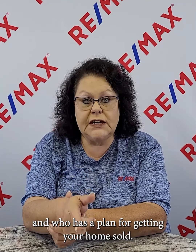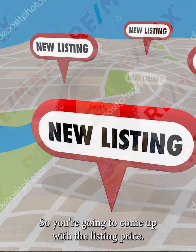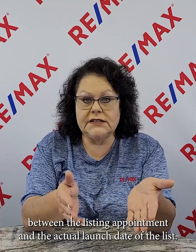You want to pick someone who's an expert in the industry and who has a plan for getting your home sold. You'll need to determine your launch date, come up with a listing price, a list date, and know everything that needs to be done between the listing appointment and the actual launch date.